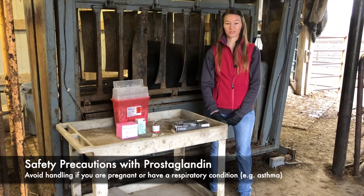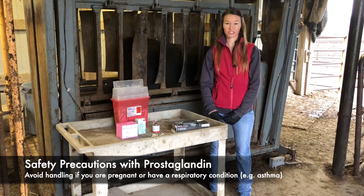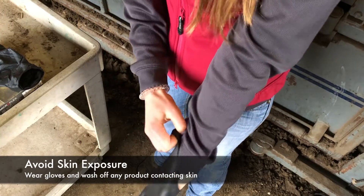Prostaglandin is involved in a wide range of physiological processes, including induction of labor and respiratory functions. So if you are pregnant or have asthma, avoid handling prostaglandin. Be sure to put on gloves to limit skin exposure to the product.